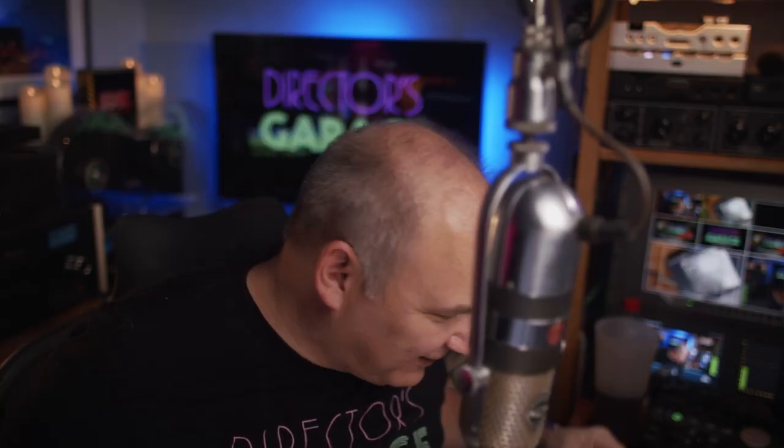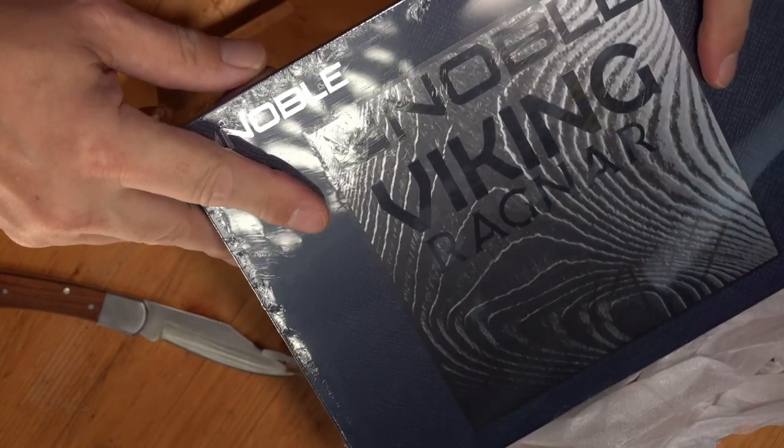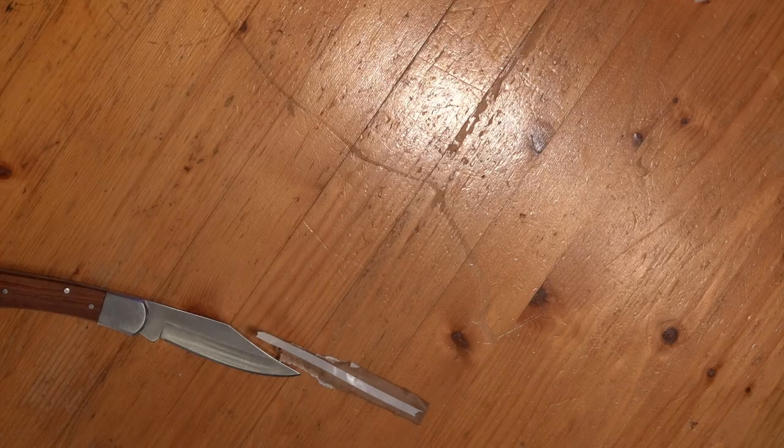Okay, it's time to grip it and rip it — let's get going. And oh my god, it's right there — it's the Noble Audio Viking Ragnar! Yes, the Noble Audio Viking Ragnar: four thousand dollars worth of flagship in a box.